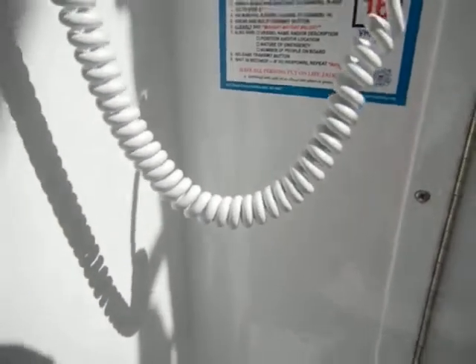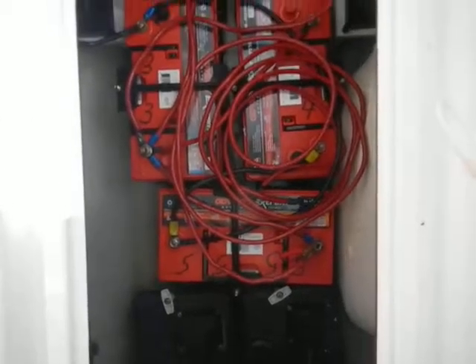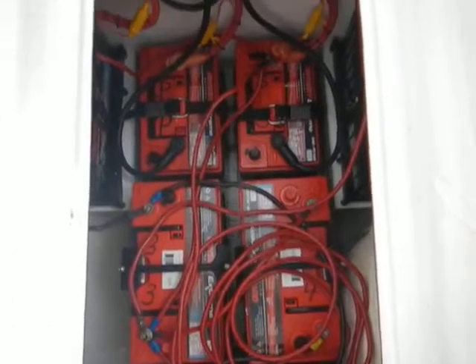Batteries are in here — all new AGM Odyssey batteries, three house and two starting.